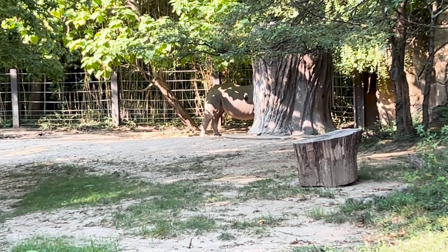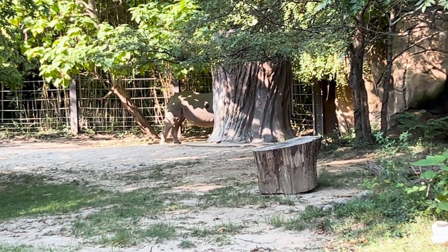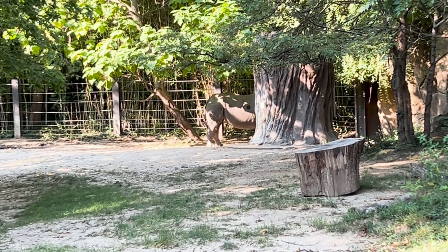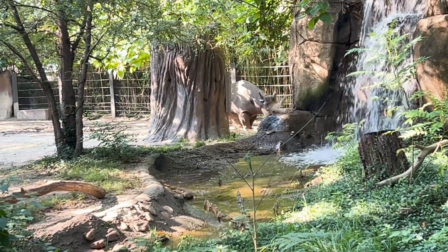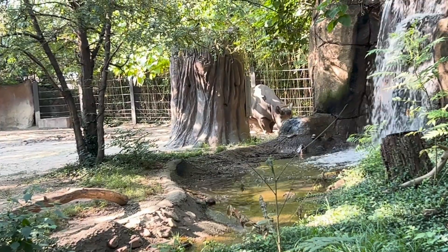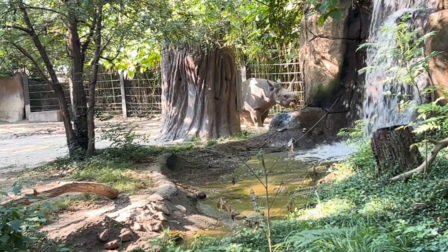We can kind of spot a rhino there from behind the tree. It's very crowded here, so it's been tough to get an easy view, but there is the backside of a rhino. We have now found the front side of the rhino — so combine the two videos and you've got a full rhino.